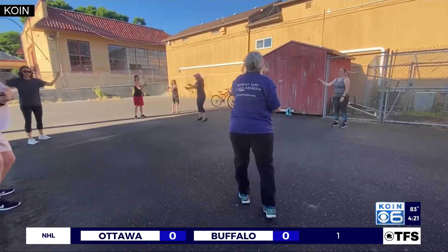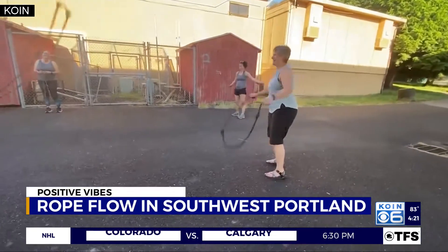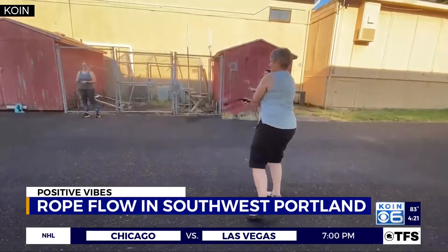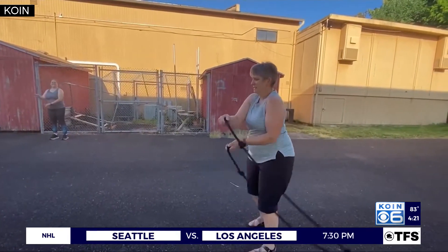You may see this group of women twirling around ropes outside the Multnomah Arts Center and think, what are they doing? Which move is this? Is this the matador? No, this is the matador. I'm picking up the lingo.